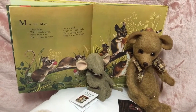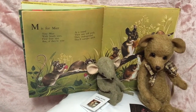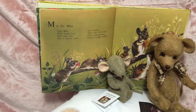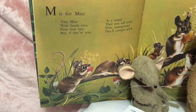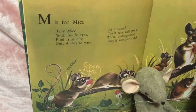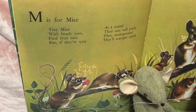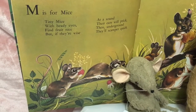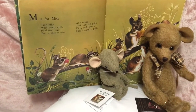As I mentioned in my last video, we went to a book fest — which is a big fair of secondhand books — and this was an alphabet book that I found. I just loved the picture of the mice in this one. It says: 'M is for mice, tiny mice with beady eyes. Find fruit nice, but if they're wise, at a sound their ears will prick, then underground they'll scamper quick.' It's such a beautiful vintage style illustration.